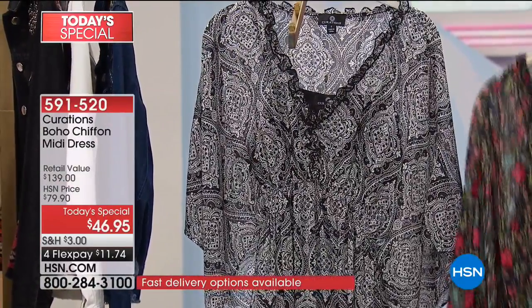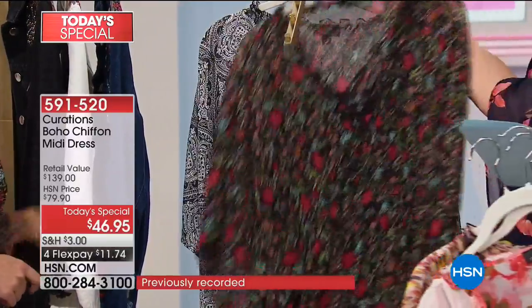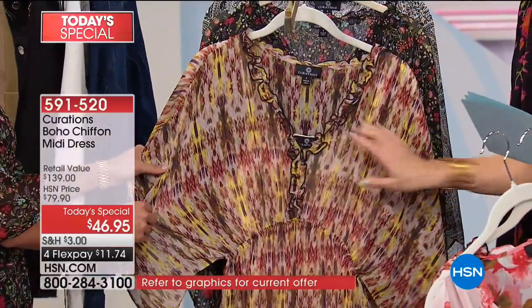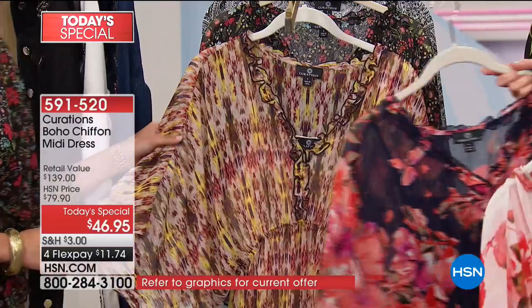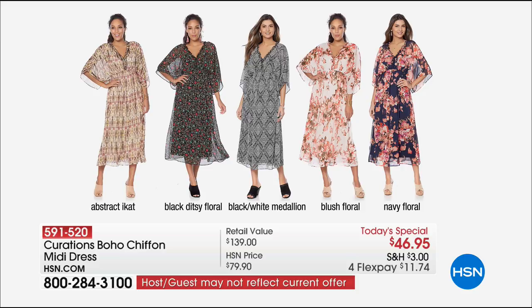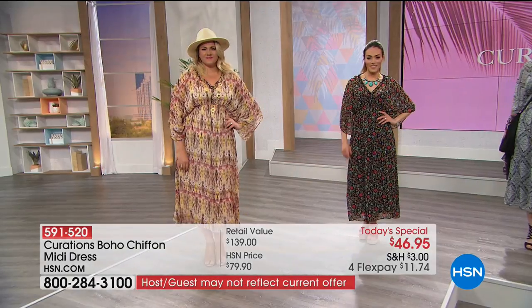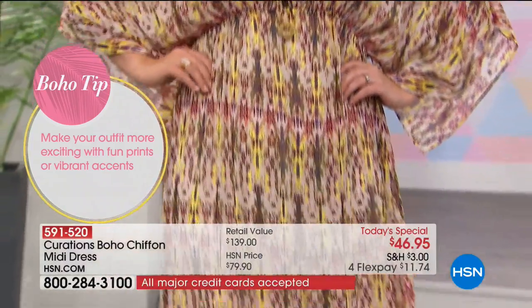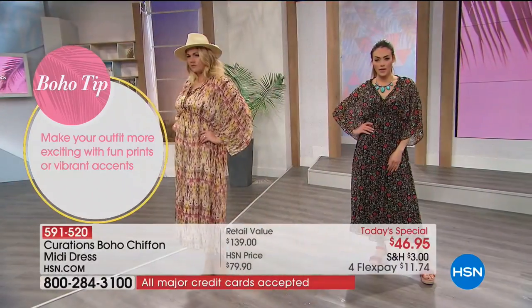The options include the black white medallion, the black ditzy floral, the abstract e-cat print — with a pop of sunshine yellow — the blush floral, and the navy floral. Everyone is loving the blush floral, so don't hesitate on that one. For $11 and change on your charge card, it's all about making your look more exciting with fun prints.